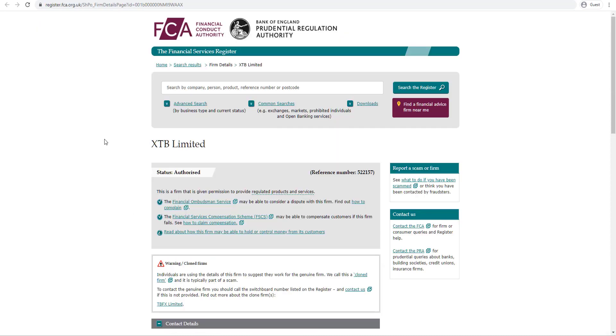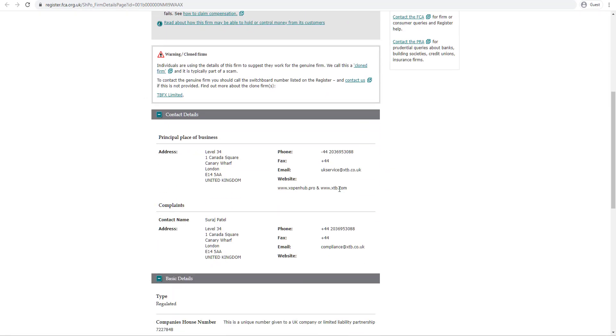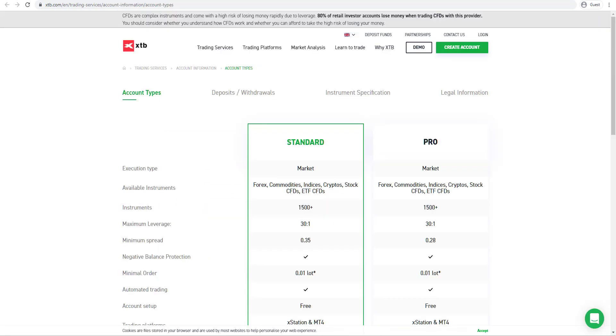As we can see here on the FCA register, XTB Limited has the website XTB.com. The broker offers the ability to trade across two different trading accounts called Standard and Pro for clients using XTB UK. The account offering may differ depending on the jurisdiction chosen to open a trading account.